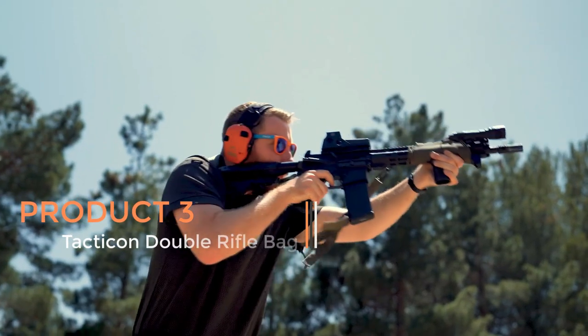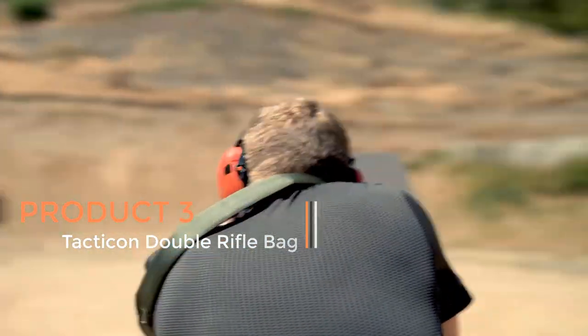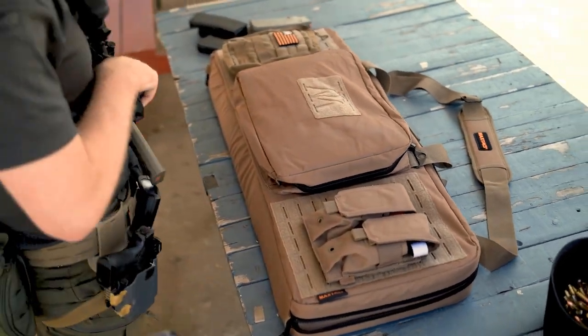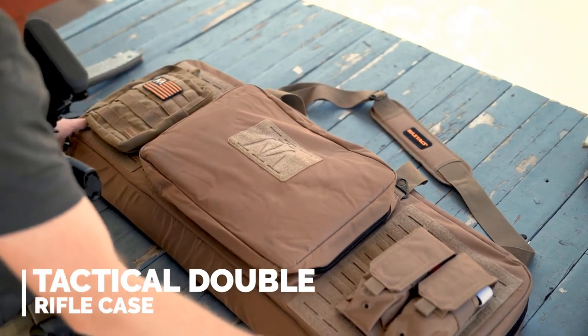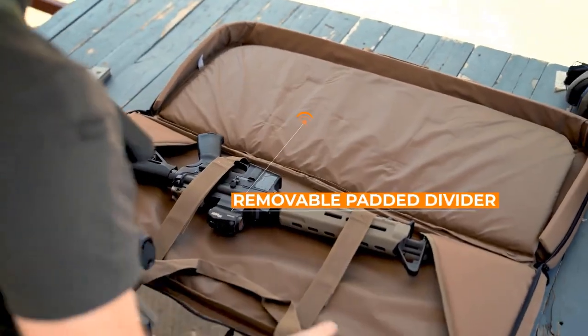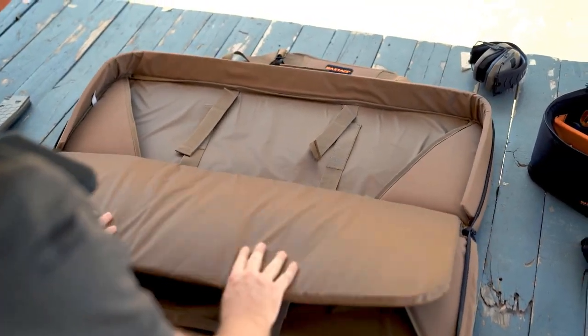Product 3: Tactican Double Rifle Bag. The Tactican Double Rifle Bag is a specialized carrying case designed to provide secure and convenient transportation for firearms. It is specifically crafted to accommodate two hard rifles and two pistols simultaneously, making it ideal for individuals who need to transport multiple firearms for various purposes such as shooting sports, hunting, or tactical operations.